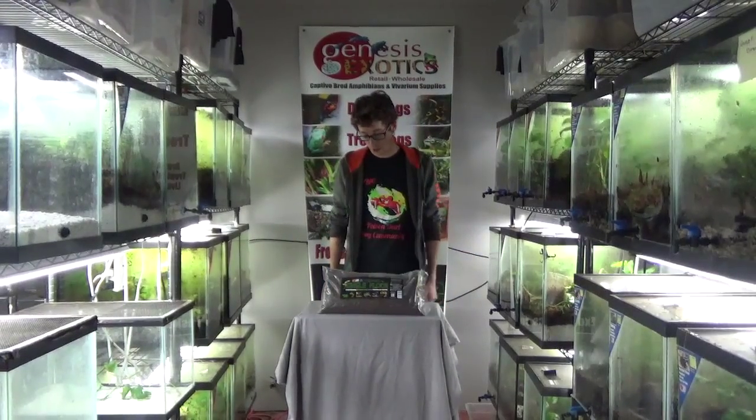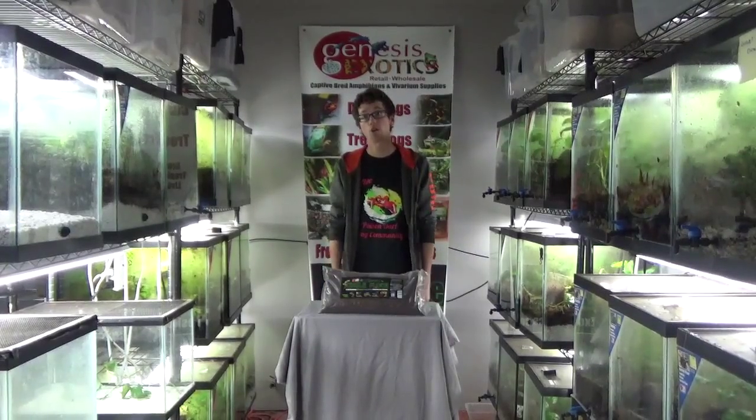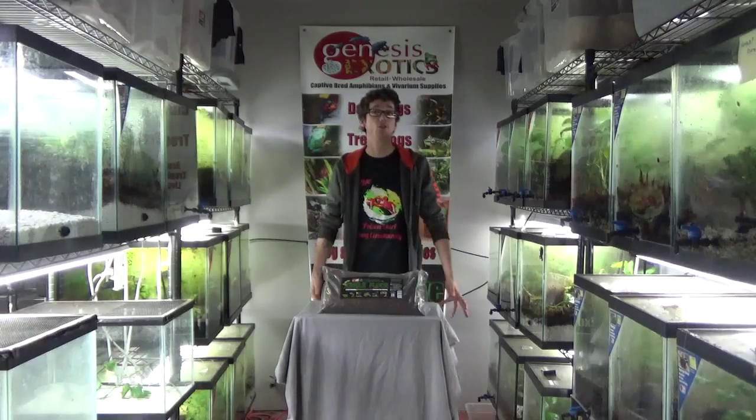My name is Josh. I have been in this industry since I was about 13 years old, started keeping green tree frogs and bearded dragons and leopard geckos when I was 13. I'm about 28 years old.